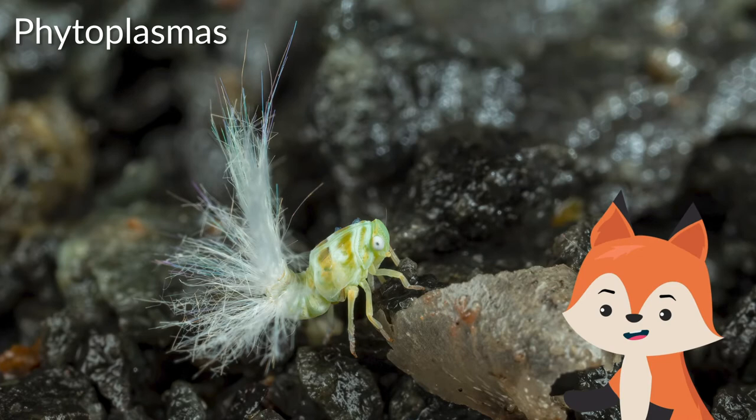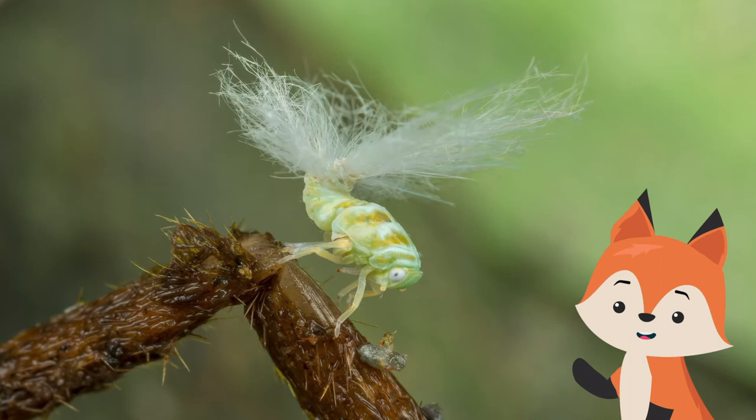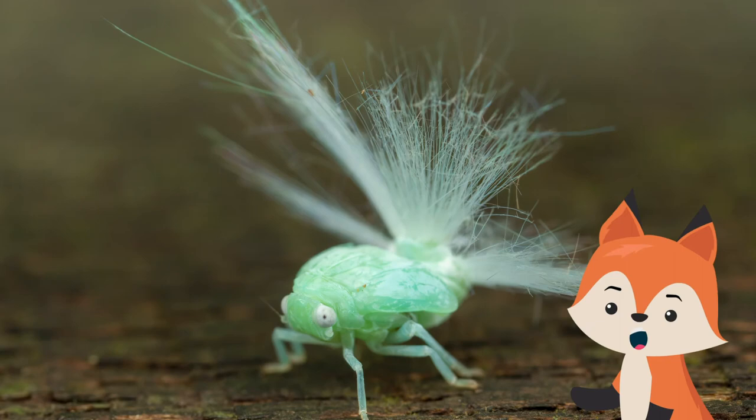Planthoppers are often vectors for plant diseases, especially phytoplasmas, which can be transmitted by planthoppers when feeding. Both adults and nymphs feed by sucking sap from plants; in doing so, the nymphs produce copious quantities of honeydew. In the time between hatching and becoming full-grown adults, tiny planthopper nymphs put on a flashy show.